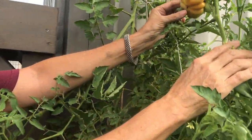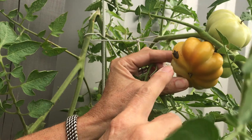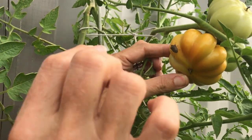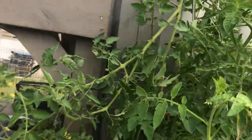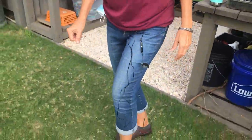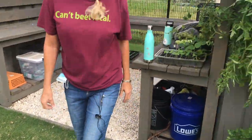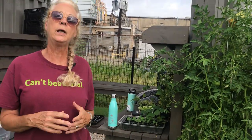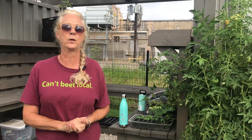Here we go — here's one right here! Now you could grab him. If you have gloves on, just go ahead and squash it.